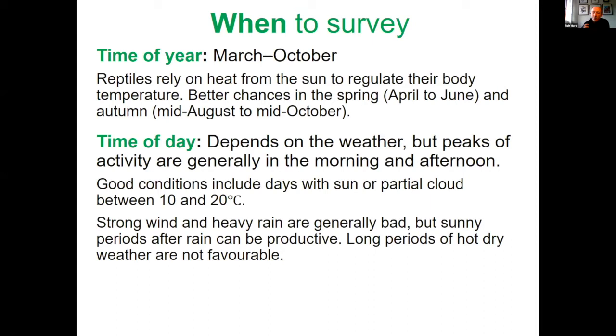Various other things affect whether animals are out basking. It doesn't need to be full sun — partial cloud or overcast weather can be quite good because they need to be out making more use of available light. If it has been extremely windy or very wet, reptiles are less likely to be out. But if you've had a few days of rain followed by a nice sunny day, that can be quite a good time. Extended periods of really hot dry weather aren't good because they just don't need to be out.